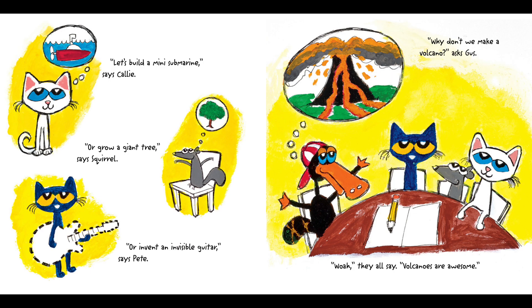"Let's build a mini submarine," says Callie. "Or grow a giant tree," says Squirrel. "Or invent an invisible guitar," says Pete. "Why don't we make a volcano?" asks Gus. "Whoa," they all say. "Volcanoes are awesome!"